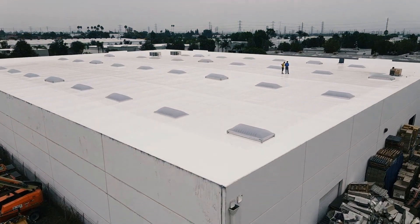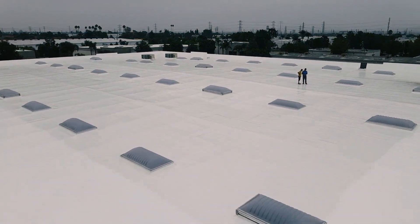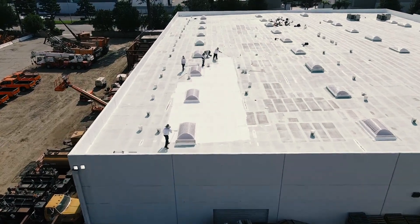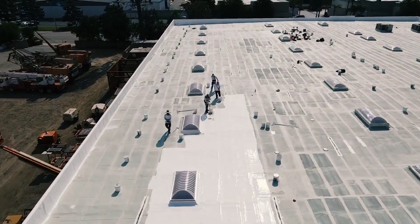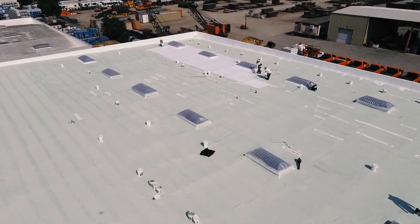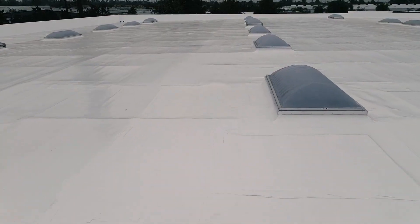If you're considering cool roofing for your commercial buildings in sunny areas, one decision you'll need to make is whether to choose a cool roof coating or covering. A cool roof coating is a layer of material applied to an existing roof surface, regardless of the roofing material already in place. The coating is designed to reflect solar radiation and reduce heat absorption, making the building cooler.